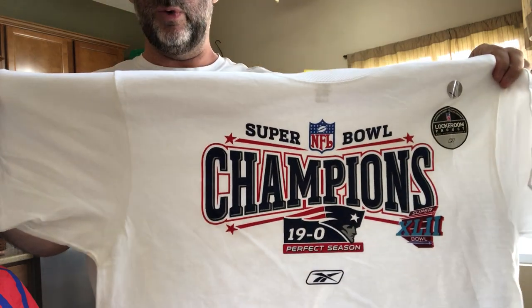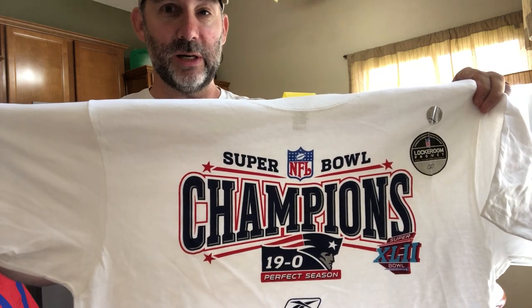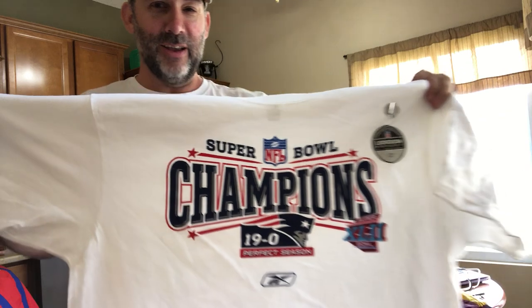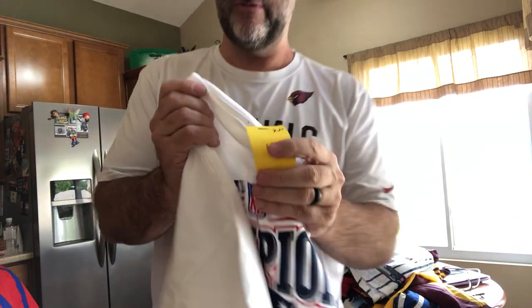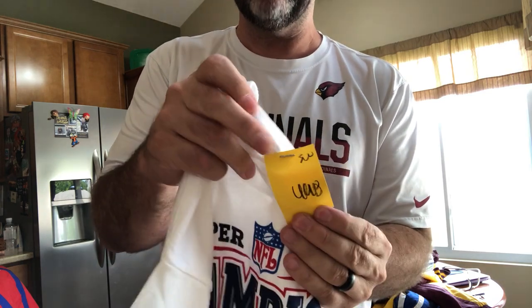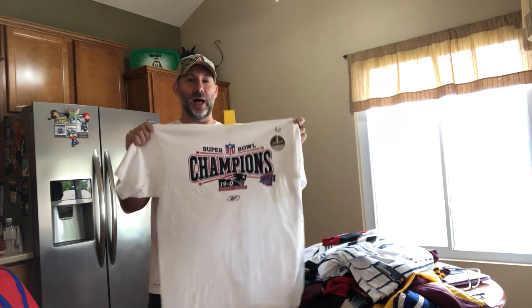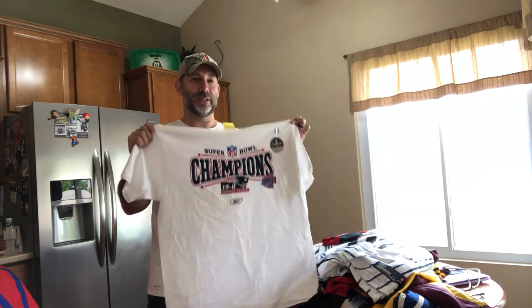I'm just gonna hold this up and see who the first person in the comments can tell me what is wrong with this shirt. Why did I buy this one? It's just a regular t-shirt — it is new, you can see the stickers on it. Super Bowl champions, 19-0, New England Patriots. I'm not gonna comment about it. I paid $4.98 at the store. Somebody in the comments, tell me what's unique about this shirt — I'm gonna get $40 to $50 for this t-shirt. Tell me why.